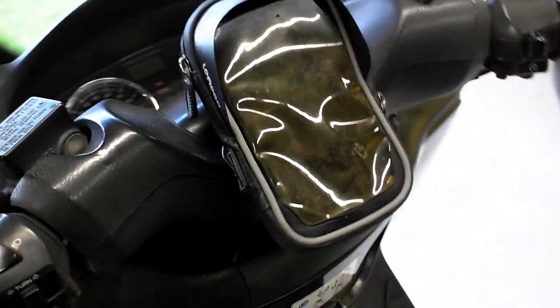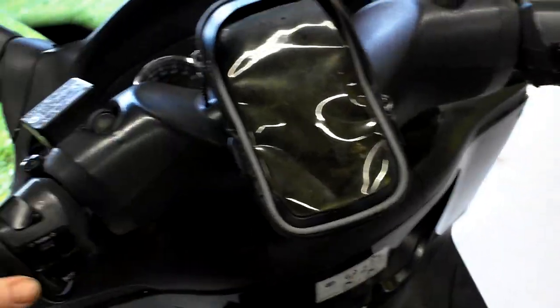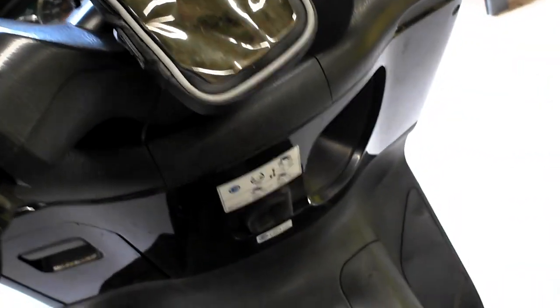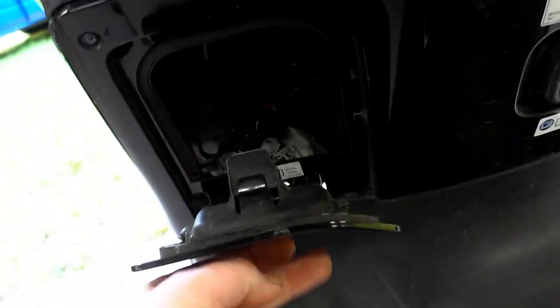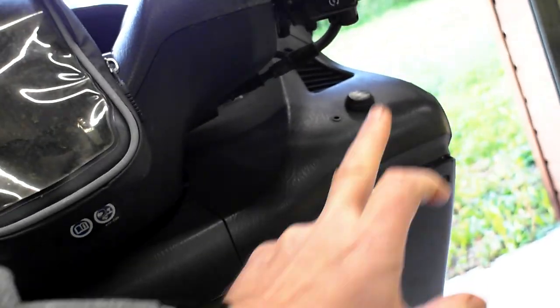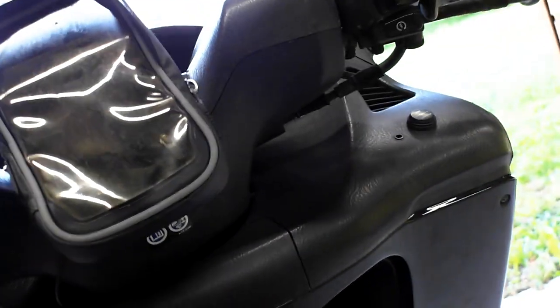There is one heated grip that's working; the other one's busted — that's the driver's side. The screen is good. There's a little cubby hole with a 12-volt power supply that you can run a USB off of. The heated grip switch works fine, but that one grip is basically broken.